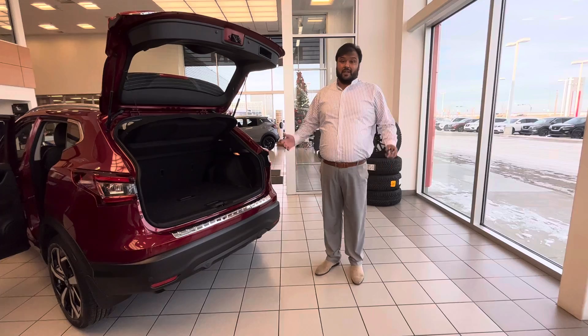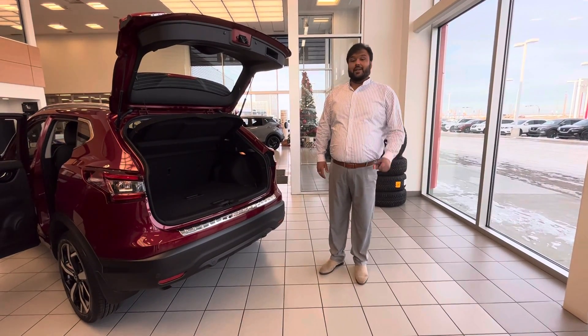This is available for sale right now at our store. Let me know when you can come down to check it out. Thanks.